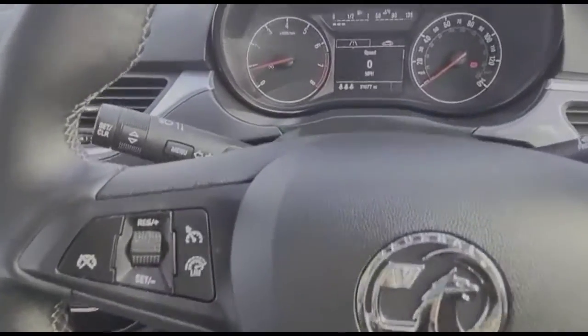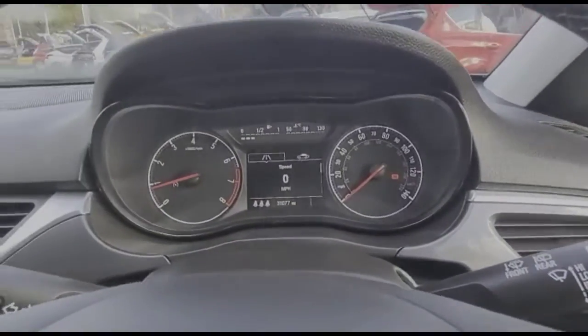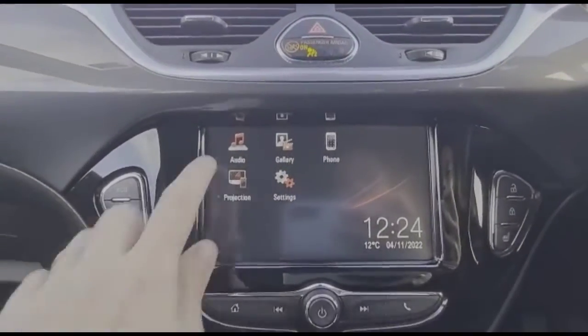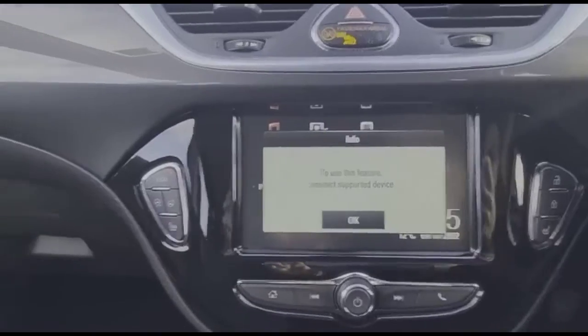There's a multi-function steering wheel with cruise control plus audio and Bluetooth controls, and a central display in the dashboard. The IntelliLink touchscreen features DAB radio and smartphone projection.